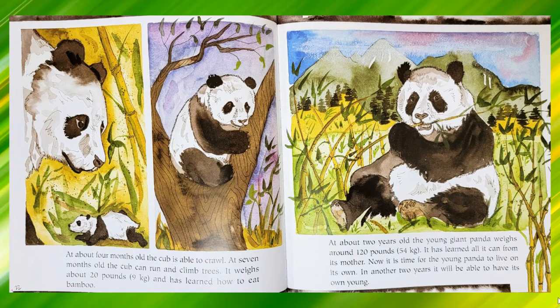At about four months old, the cub is able to crawl. At seven months old, the cub can run and climb trees. It weighs about 20 pounds or nine kilograms and has learned how to eat bamboo. At about two years old, the young giant panda weighs around 120 pounds or 54 kilograms. It has learned all it can from its mother. Now it is time for the young panda to live on its own. In another two years, it will be able to have its own young.